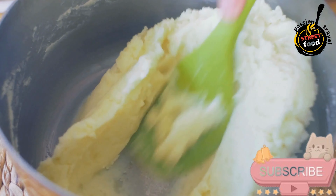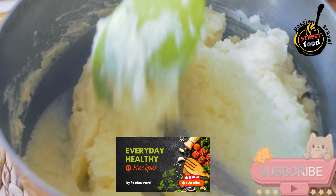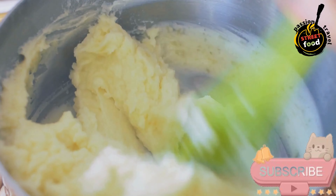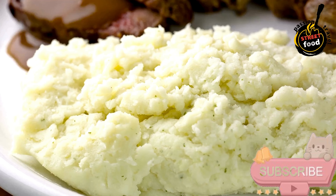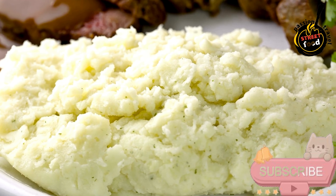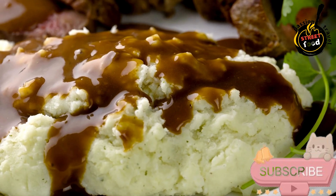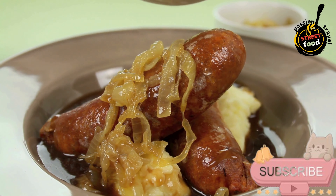For the onion gravy: onions, 2 large thinly sliced — yellow or red onions work best. Butter, 2 tablespoons. Flour, 2 tablespoons for thickening the gravy. Beef or vegetable stock, 2 cups, or use a mix of water and stock cubes. Worcestershire sauce, 1 tablespoon. Salt and black pepper to taste. Fresh thyme, 1 sprig (optional). Brown sugar, 1 teaspoon (optional) to balance the onion sweetness.